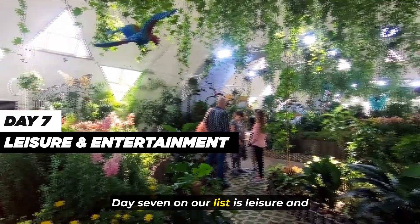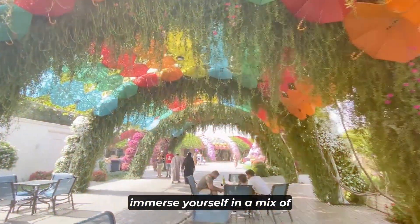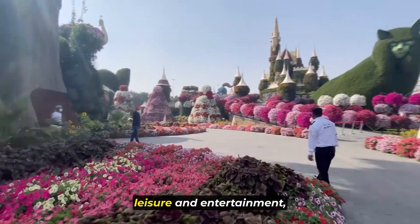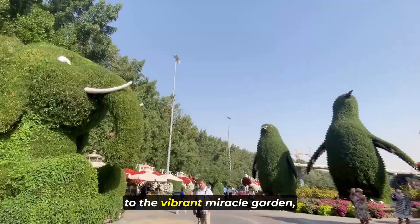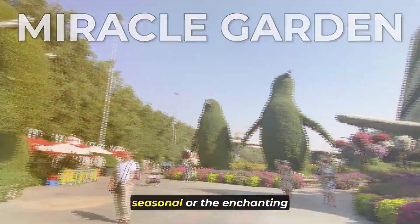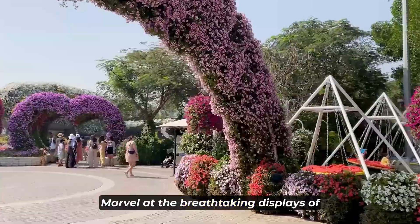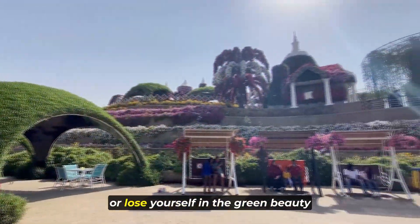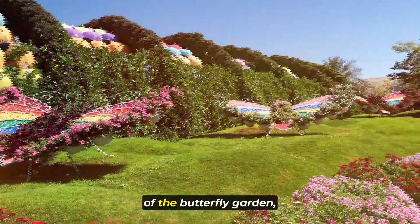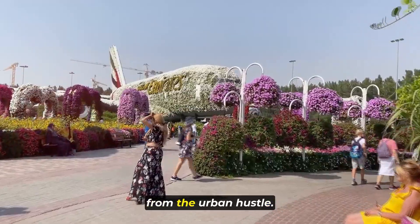Day 7: Leisure and Entertainment. On your seventh day, immerse yourself in a mix of leisure and entertainment, beginning your morning with a visit to the vibrant Miracle Garden, seasonal, or the enchanting Dubai Butterfly Garden. Marvel at the breathtaking displays of colorful flowers in the Miracle Garden or lose yourself in the serene beauty of the Butterfly Garden, both providing a delightful escape from the urban hustle.